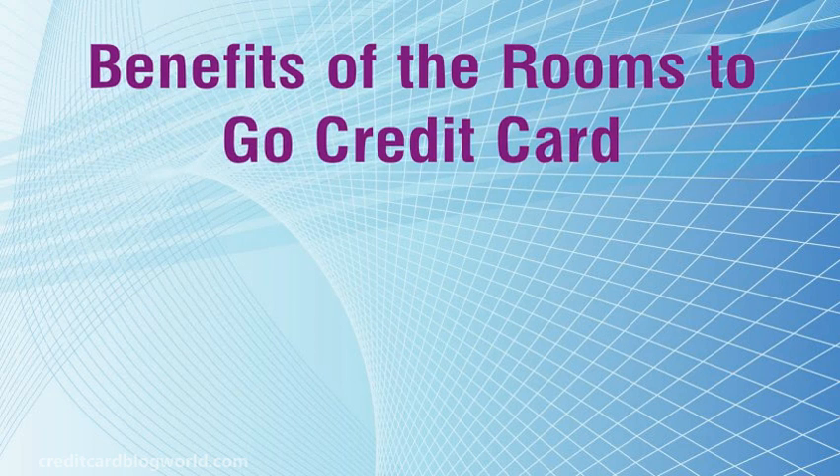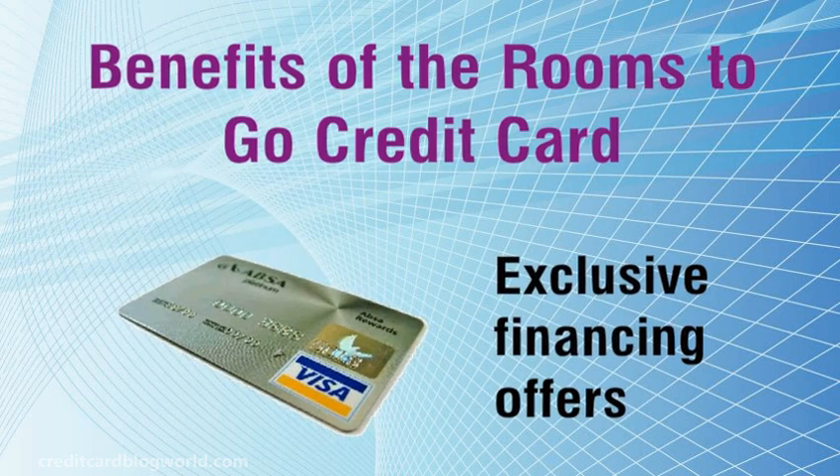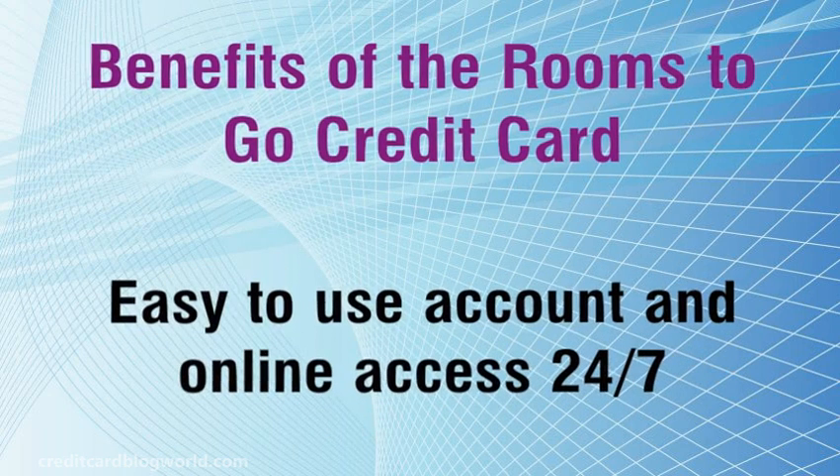Benefits of the Rooms2Go Credit Card: exclusive financing offers, and easy to use account with online access 24/7.